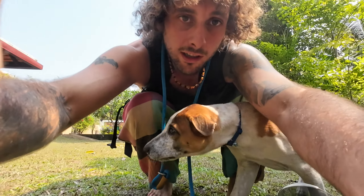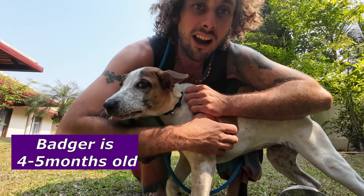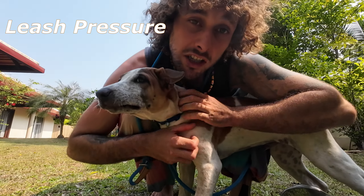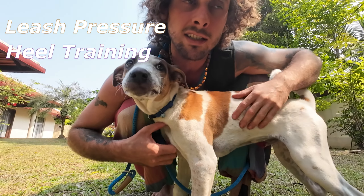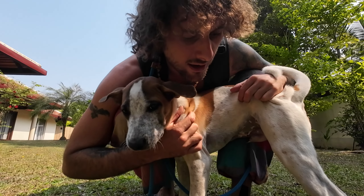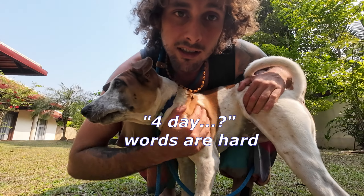Preparing them for getting ready to go on walks, which means the thing we are working on is basically leash pressure and hill training. I've been doing this twice a day, every day — day four.